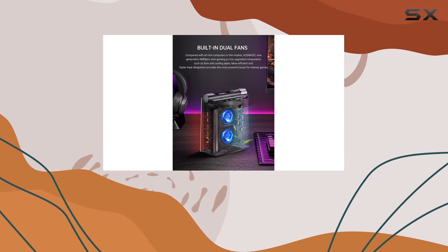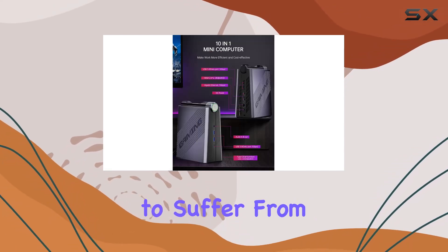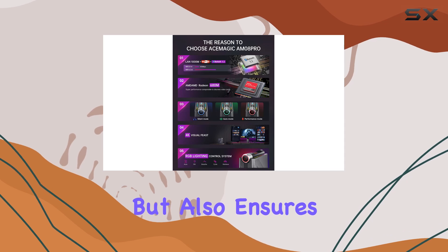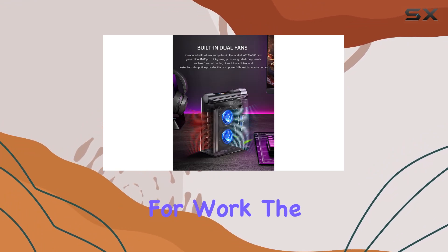One of the standout features has to be its cooling system. The dual fan setup is something you don't see often in mini PCs, which tend to suffer from overheating issues, especially under load. This design not only helps in maintaining a lower temperature but also ensures that the PC runs quietly, enhancing the user experience whether you are gaming late at night or crunching numbers for work.